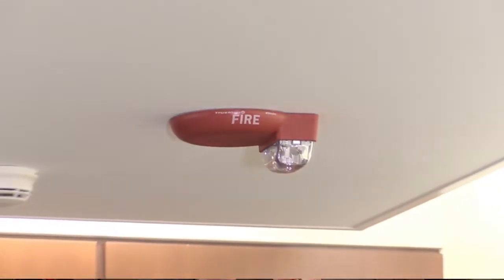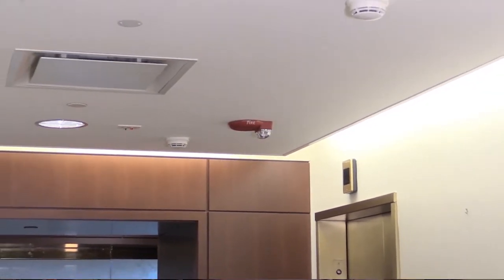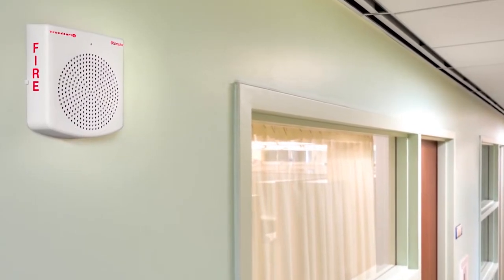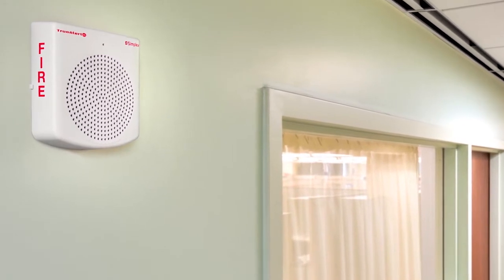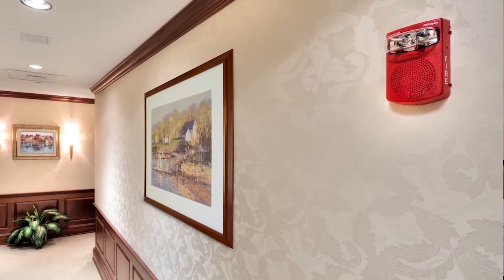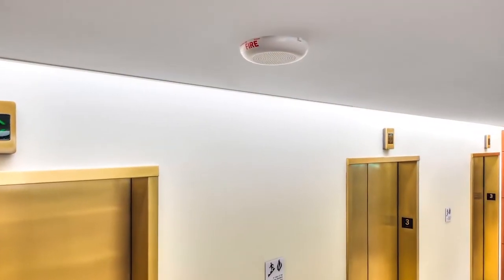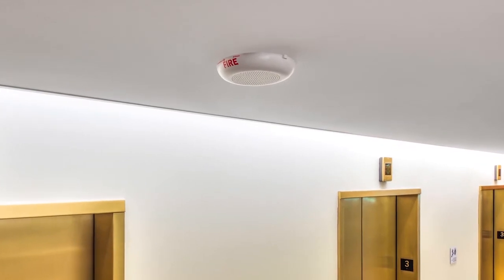TrueAlert ES speakers feature a streamlined housing for a lower profile device that is better able to blend into the building environment. You'll also hear the difference with these new speakers. When it comes to audio systems, it's all about sound. The system needs to be loud enough to hear in a noisy environment and clear enough to understand every word. TrueAlert ES addressable speakers have the power to help ensure emergency messages are heard and the industry's best frequency range so that they can be understood.